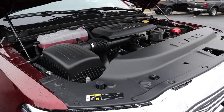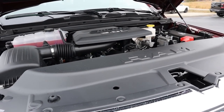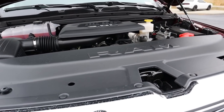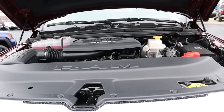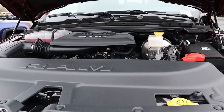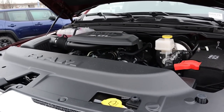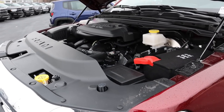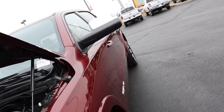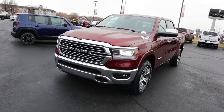Under the hood we have the turbocharged V6 engine — three liters — also known as the EcoDiesel, running through an eight-speed automatic transmission. Power outputs are 260 horsepower and 480 pound-feet of torque. Fuel economy is 21 around town and 29 on the highway. This one has 3.92 gears, so the towing capacity is right around 10,000 pounds with the crew cab configuration.